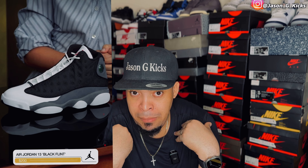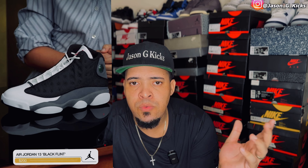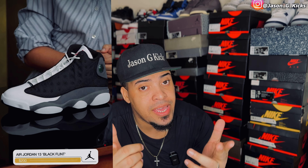Then we have the Jordan 13 Black Flint. In my humble opinion, this is the best Flint Jordan 13 ever. I really like the simple colorway — the black and white with a little bit of red in the Jumpman. I like this even more than the regular blue Flint. Let me know yours in the comment section. The price of this shoe will be $200. I don't think this shoe is going to be a sellout because Jordan 13s are not selling out now, but if I can get it — especially on SNKRS — that's a must-have.